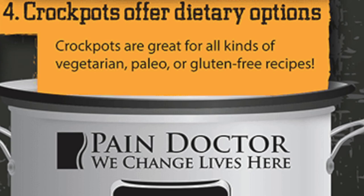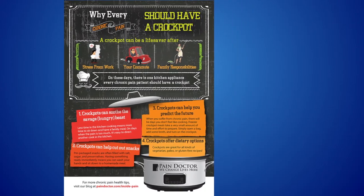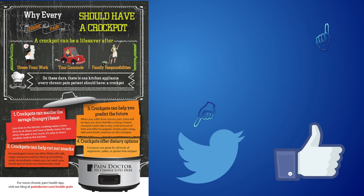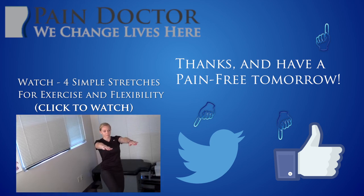In conclusion, crock pots can save your sanity and help with your chronic pain. That's a daily dose of pain news brought to you by paindoctor.com. Subscribe to our YouTube channel, follow us on Twitter, and like us on Facebook. Thanks, and have a pain-free tomorrow.